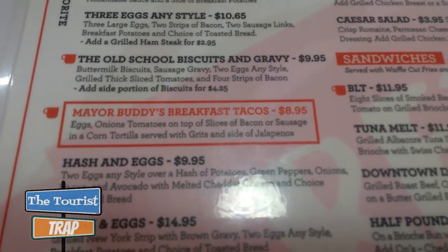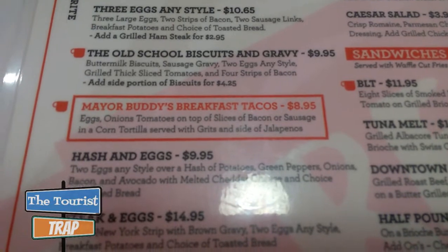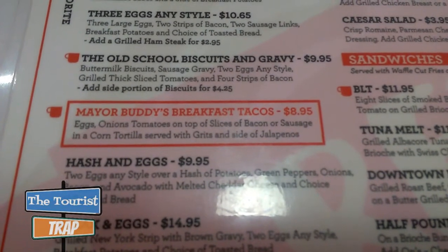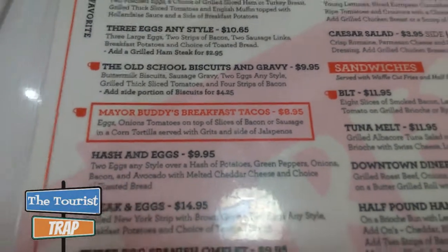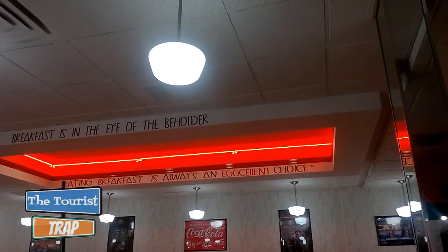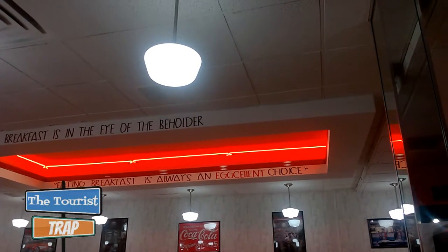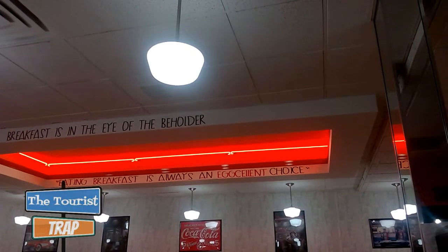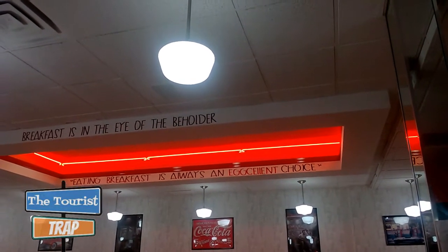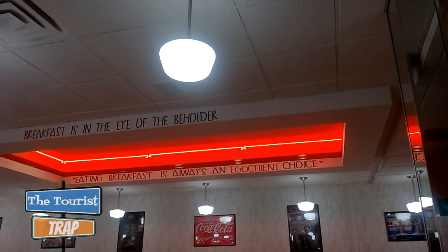They even have an item on the menu for our mayor — Mayor Buddy Dyer. It's called Mayor Buddy's Breakfast Tacos. I'm thinking I'm gonna try the old school biscuits and gravy. There's a sign over here that says eating breakfast is always an egg-cellent choice — the egg and breakfast is in the eye of the beholder.